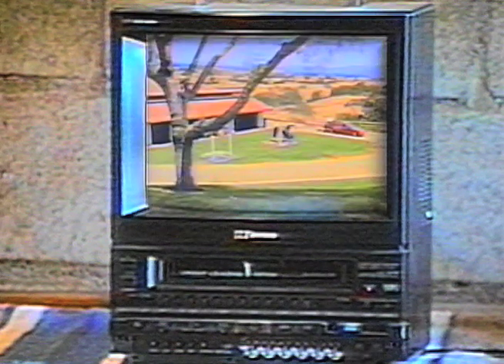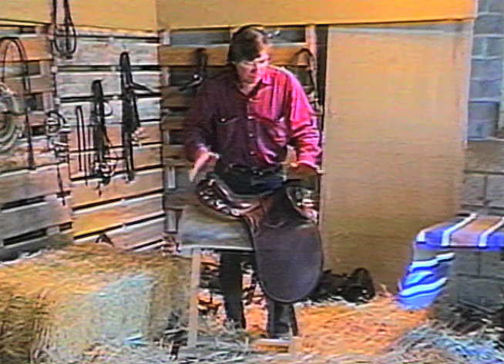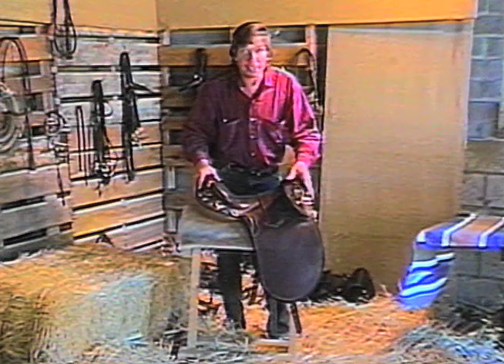Colin Dangard has made the American fad for things Australian work for him, and he can see no end to it. People always ask: what are all these D-rings for on the Australian stock saddle? This saddle has more Ds than a didgeridoo.